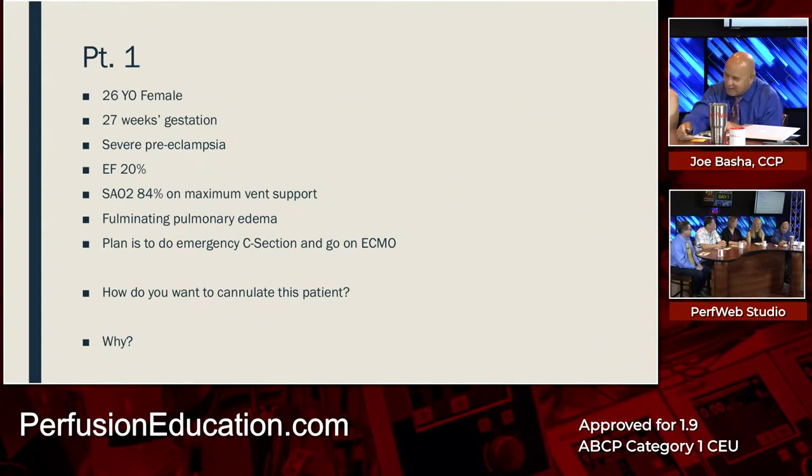Tammy has to commit — there are only two choices: VV or VA. She ultimately leans toward VV for the same reasons as Mike.